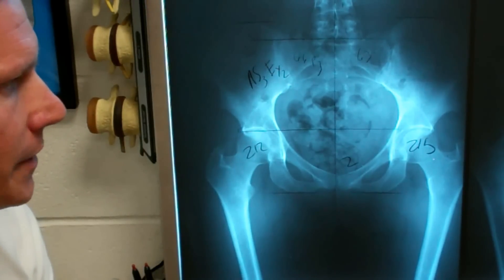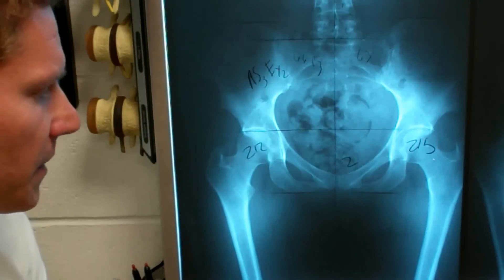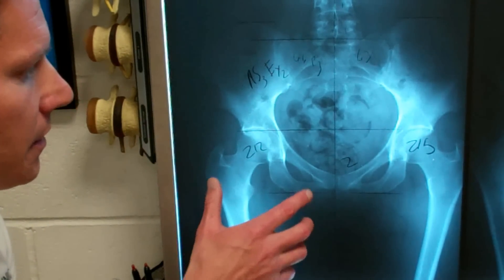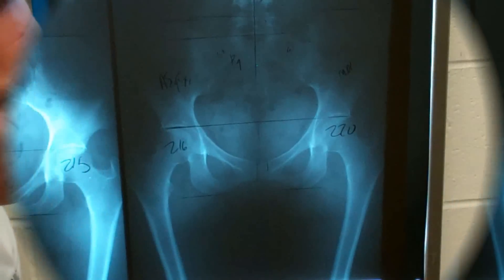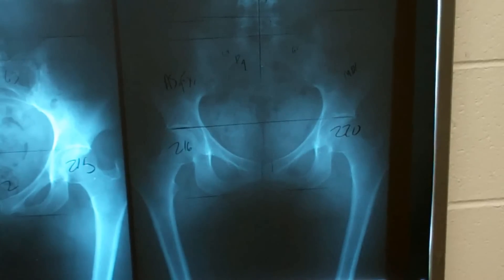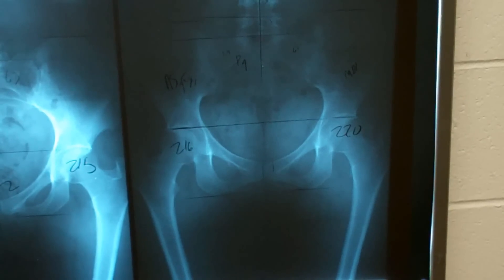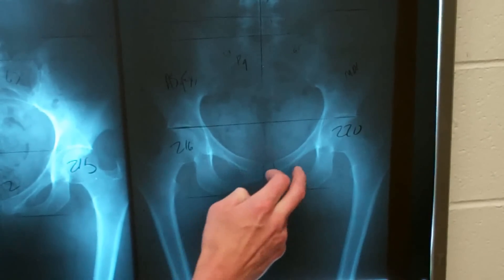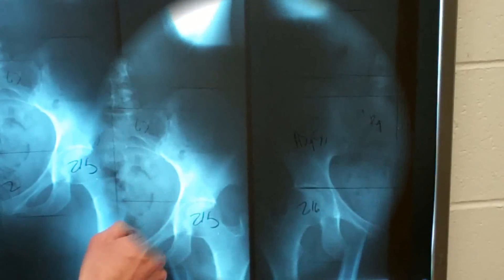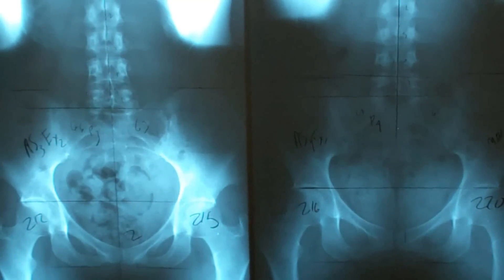I want to show you what happens when we apply the chiropractic adjustment to the subluxation and how this can completely change this listing. This is the post x-ray, taken after 12 visits. The first thing that you'll notice here is there's a drastic change in the size of the ileums. Not only that, both ileums have increased in length. When you compare the pre and post side by side, you can clearly see the obturator size — a huge difference.